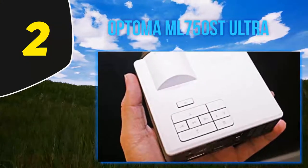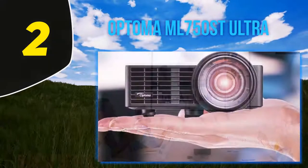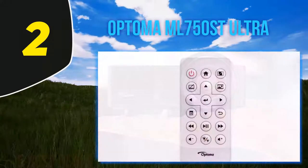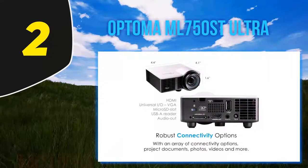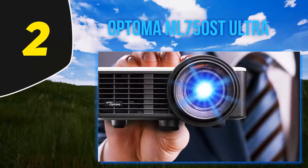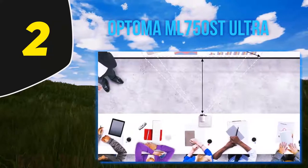Coming in at number 2, the Optoma ML750ST Ultra. This incredibly well-designed projector from Optoma is easily the best pico LED projector we've seen on the market. It has the shortest minimum throw distance — 1.4 feet — and the largest maximum screen size — 135 inches on the diagonal — of any projector we reviewed. It also boasts an incredible 20,000:1 contrast ratio, making it just as useful for PowerPoint presentations as for streaming shows and movies. With 700 lumens, you never have to worry about a little light leaking into your display room, and the native 1280x800 pixel resolution means you can stream in 720p without any quality loss. The LED light inside will also last virtually a lifetime.